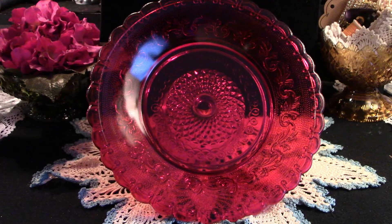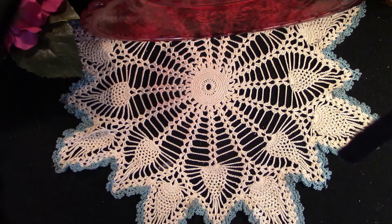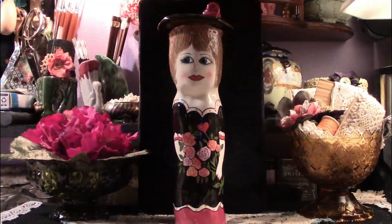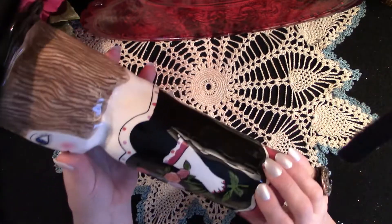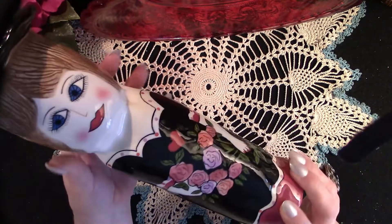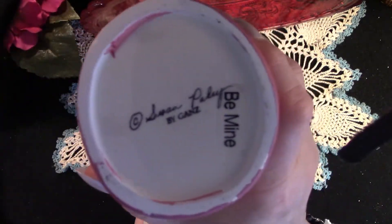It's absolutely lovely. CJ also gifted us these — aren't they sweet? These are by Susan Paley. Many of you may know who that is, and this was CJ's contribution to my son's education. She gave us much more and you'll see that in the next few weeks.